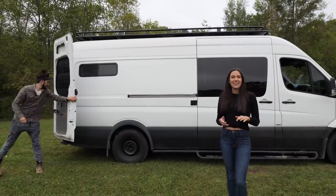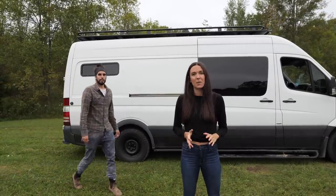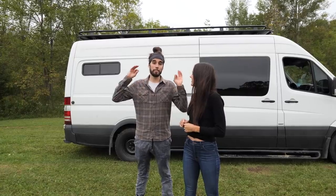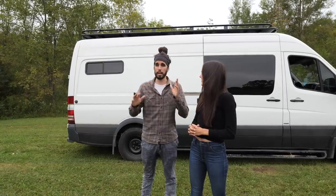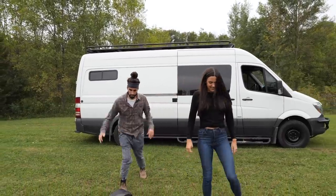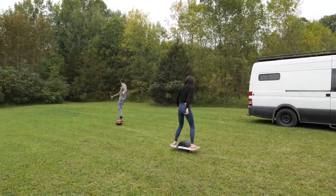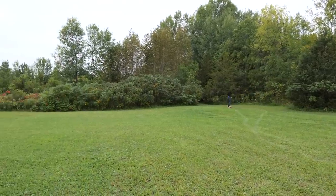We hope you guys enjoyed touring around our brand new tiny home on wheels. If you're interested in going more in depth into our build you can watch our entire build series linked below. We also just launched the build layout guide — it's a 50-page document with all the measurements including the bed and couch design. Check that out as well. You guys can stay here but we're bouncing!